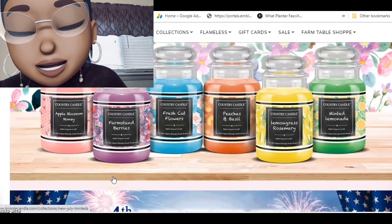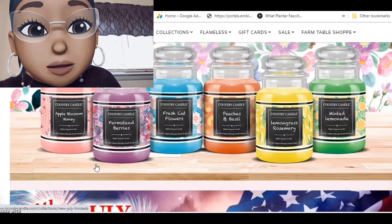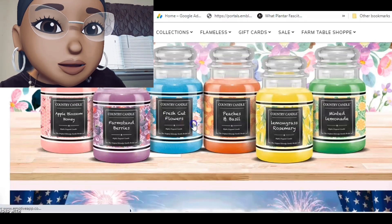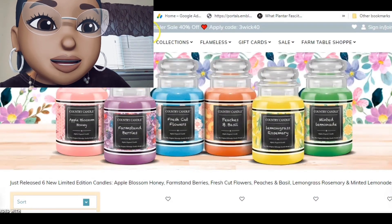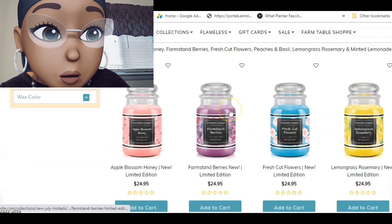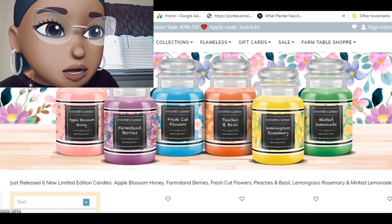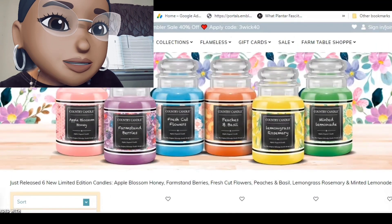I posted it in my community yesterday: Apple Blossom, Honey Farm Stand, Berries, Fresh Cut Flowers, Lavender Pink — I was going to say Pancakes and Basil but it's Peaches and Basil — Lemongrass Rosemary, and Minted Lemonade. None of them are really my thing, but they also have a tumbler sale — 40% off with code THREE WICK 40. The three-wicks are the tumblers, which is a bit confusing.